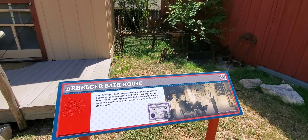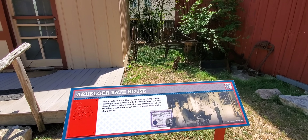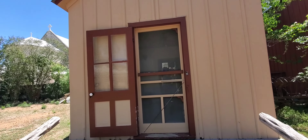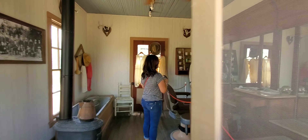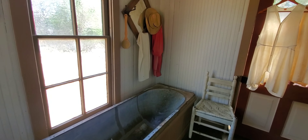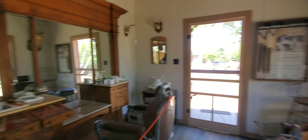This building here is a bathhouse. Basically, you could come here, get shaved, get a hot meal, a warm bath, and a clean shave. So this is where you would come to get cleaned up if you were traveling through or didn't have your own facilities. Let's go inside and see what they have. Here's a bath right there — you could get all cleaned up in here.